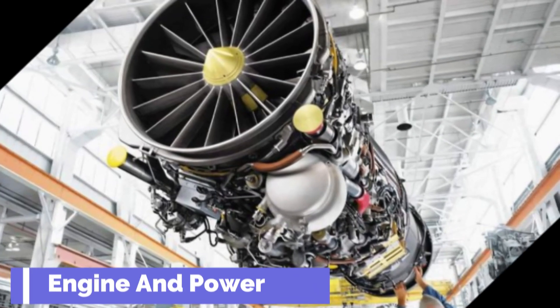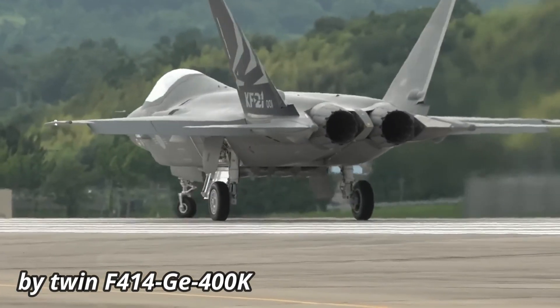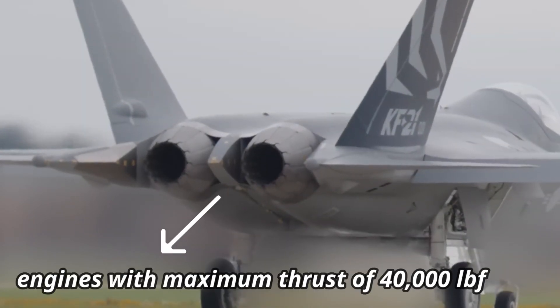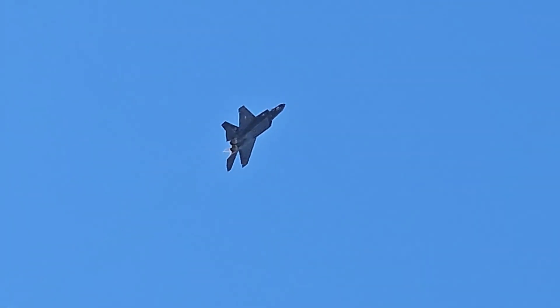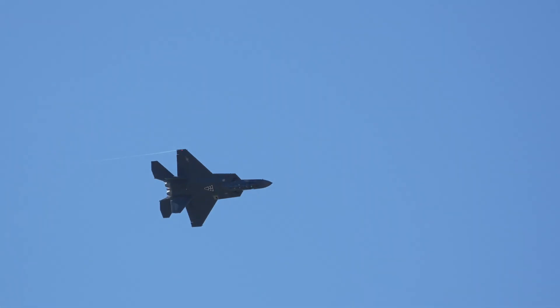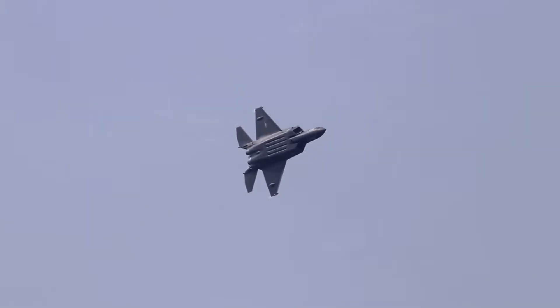Engine and Power: The KF-21 is powered by twin engines with a maximum thrust of 44,000 lbf. The KF-21 Boramae is claimed to be stealthier than any fourth-generation fighter, but does not carry weapons in internal bays like fifth-generation fighters, though internal bays may be introduced later in development.